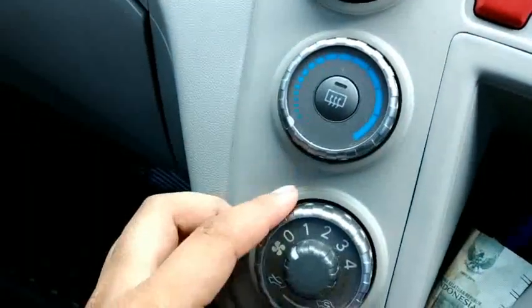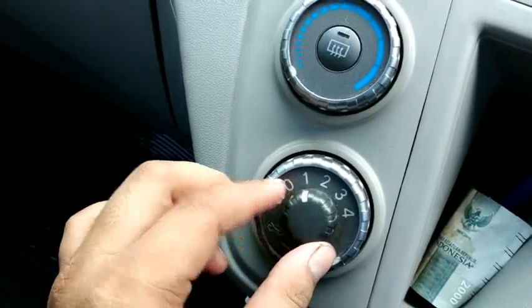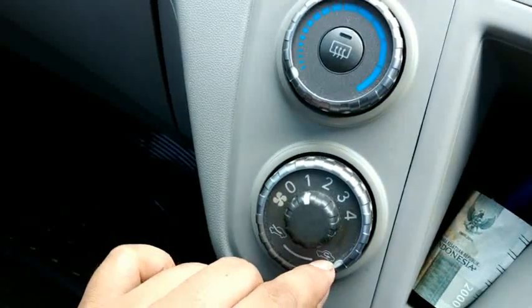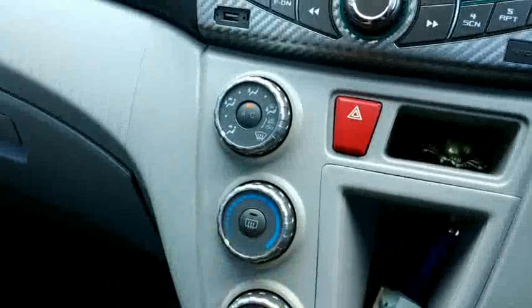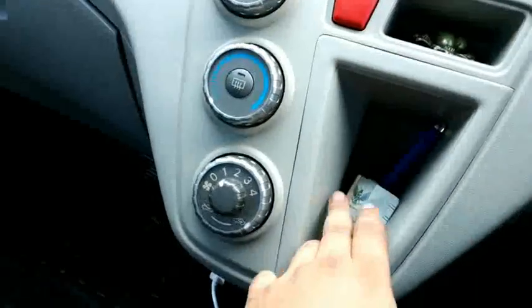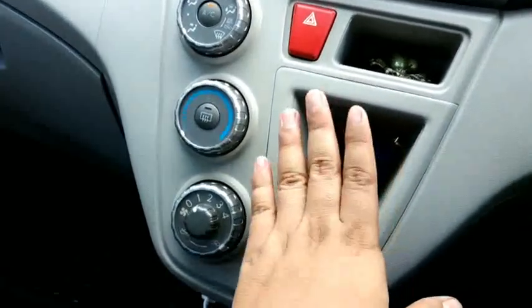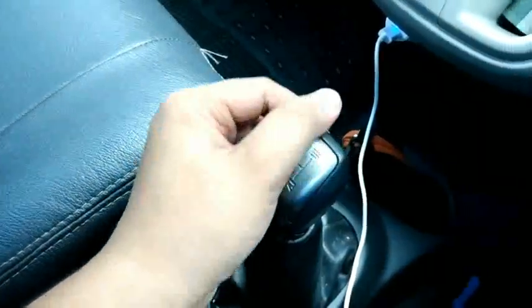Di sini ada tombol untuk sembusan AC. Ini tombol nyala AC, ini untuk sirkulasi AC di dalam mobil, ini mengambil udara dari luar mobil. Ada lampu hazard, ada poket kecil di sini. Kalau yang manual, di sini jadi tempat penyimpanan.